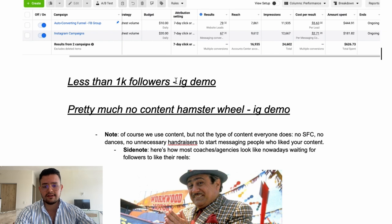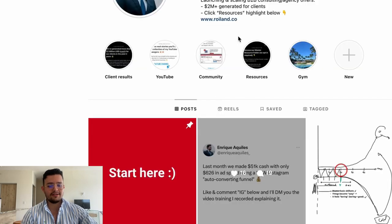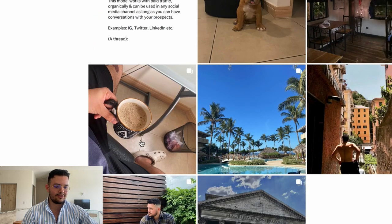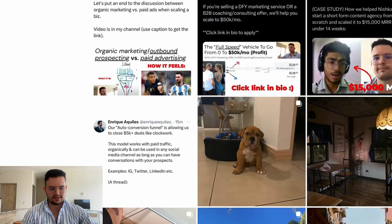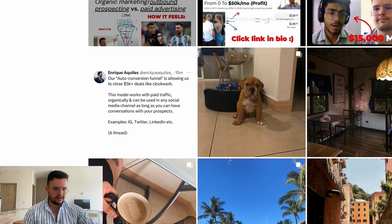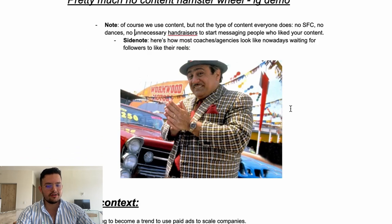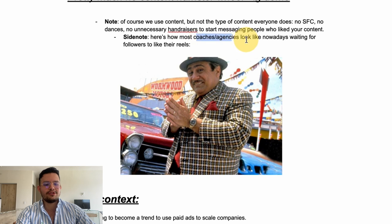Here's the thing: people who are selling you on their Instagram ad funnels are having to do Instagram reels every single day non-stop. Before I started doing this I had just three, four, five, six posts, and by the end of May we were making $51k. All we had in posts and content was seven or nine pieces. We do use content, but not the type everybody does — no weird dances, no hand raisers to start messaging people who like your content.